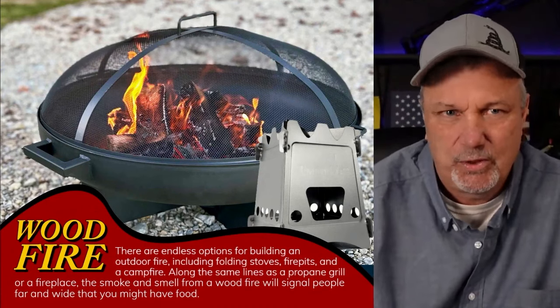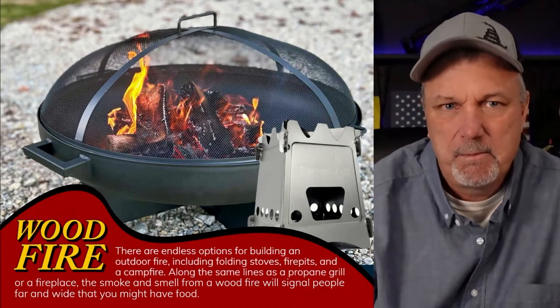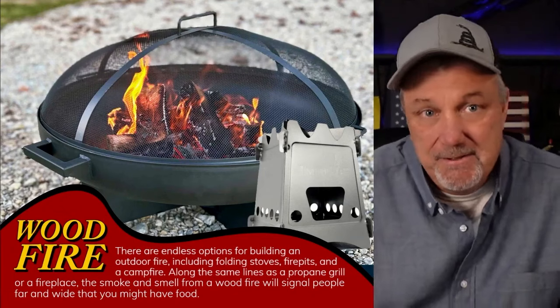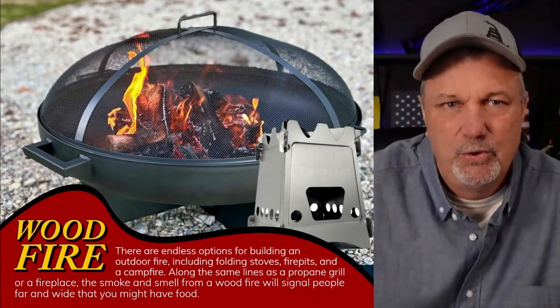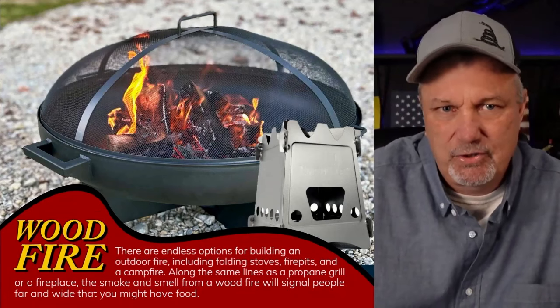If you are in a situation where a lot of other people are using it, maybe it's cold or anything like that, that might be okay, but you've just got to pay close attention. A fire — that is one of those things. It's not renewable like solar is, but in my area there are a lot of trees.